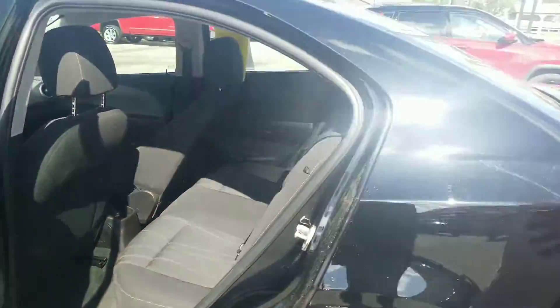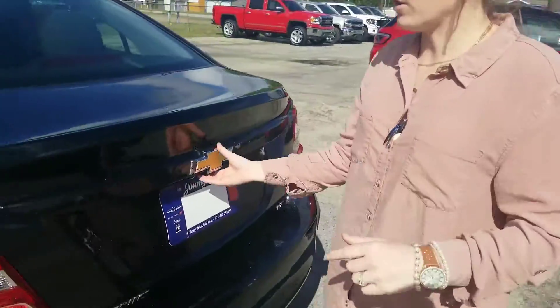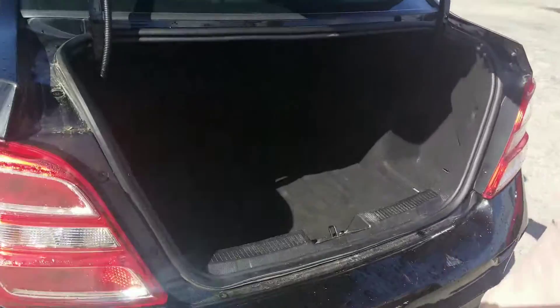They think that these cars, just because they're small and compact, there's not a lot of space in them — but let me show you something. You'll be absolutely surprised and happy at the fact that there is a lot of storage space in the back of these vehicles.